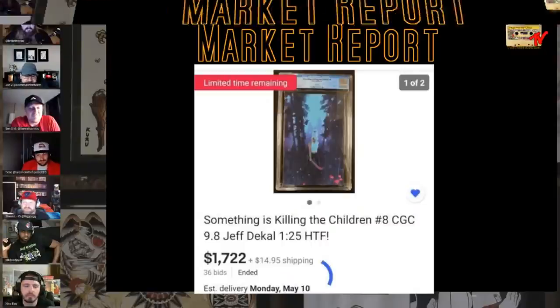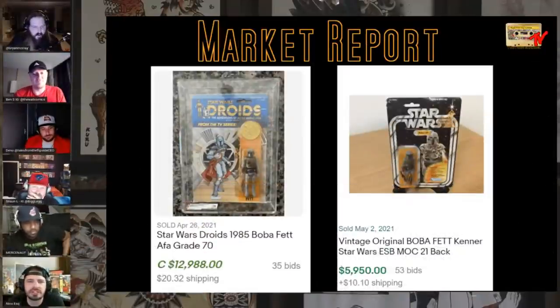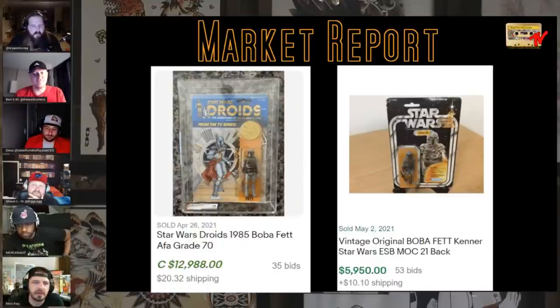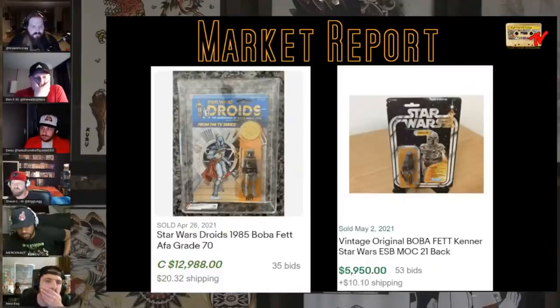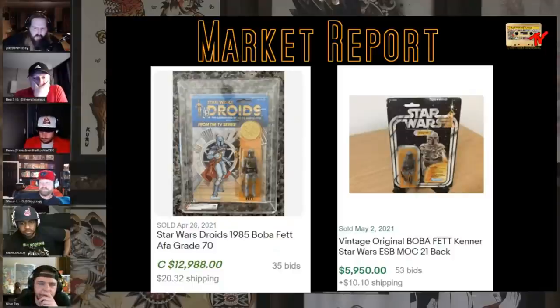The cult following or investing in whatever's happening with this is fire right now. I don't claim to know anything about it — just watching as an observer. It got optioned. Me and Nico were talking about this earlier in the week. The Boba Fett Star Wars Droids figure — one of the grails of that run — sold for 12-13K Canadian. A 12-back Empire Strikes Back mint-on-card Boba Fett, ungraded, sold for about $6,000 with 53 bids. There were some crazy GI Joe sales also throughout the week.